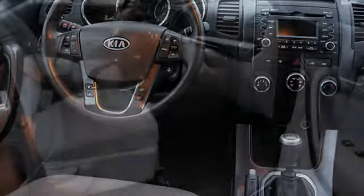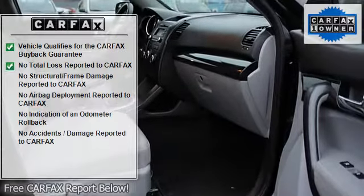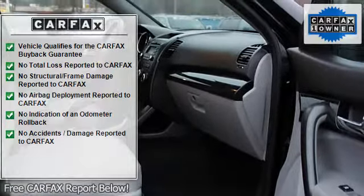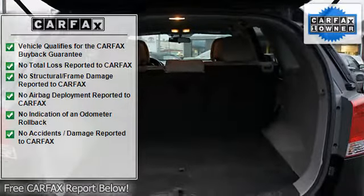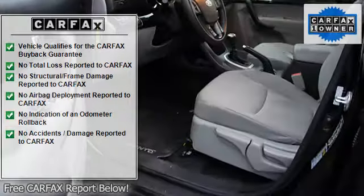Remote ignition system, auxiliary audio input, USB port, power steering, power door locks, power windows, AM FM stereo radio, steering wheel stereo controls.